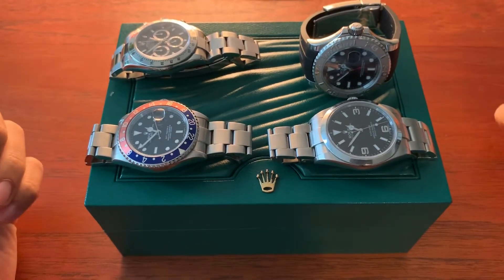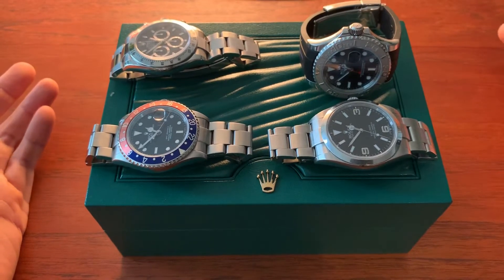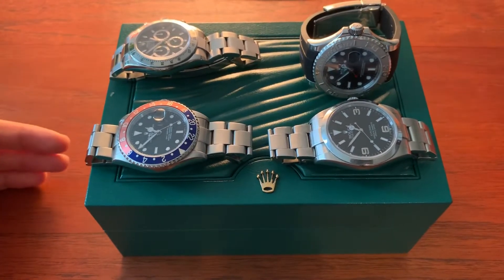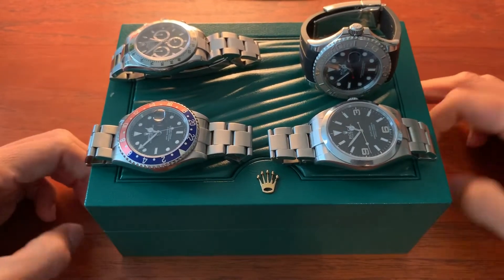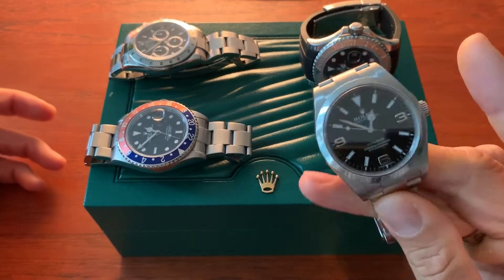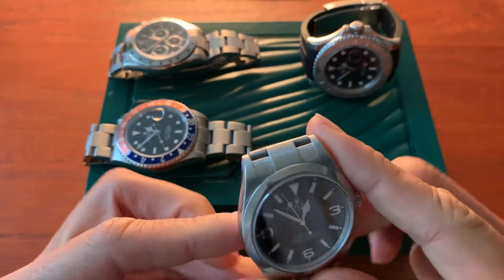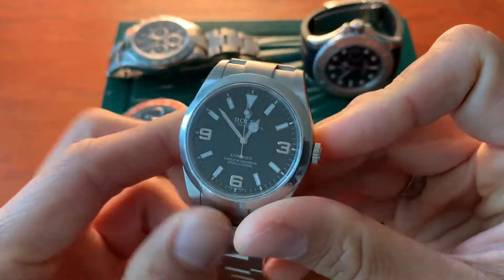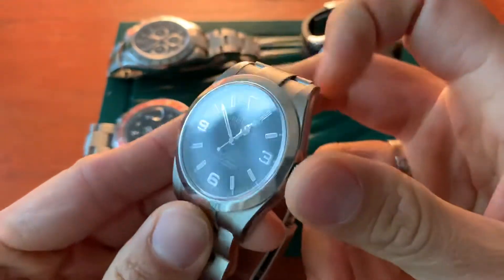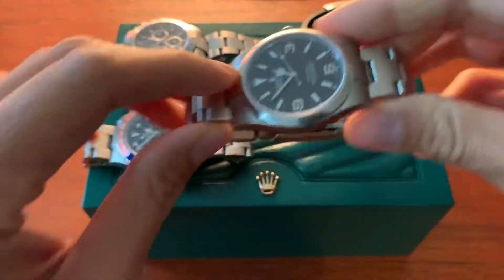Let's start with the dress Rolex. Dress Rolexes — that's one thing they're really not good at. They have the Cellini line and I'd stay away from them. That's a true dress watch, very dressy for formal occasions, but if you're not into that, the Rolex Explorer is a great option. You can definitely pull this off with a suit. It's an icon — available in 39mm, or go for the 36 if that's too big. Suitable for all occasions.